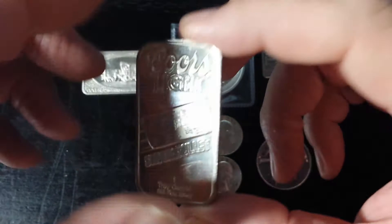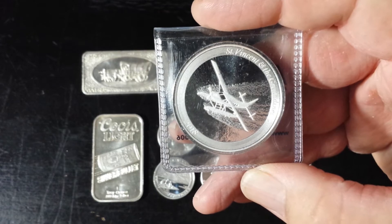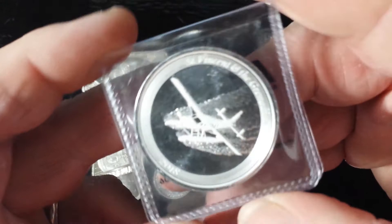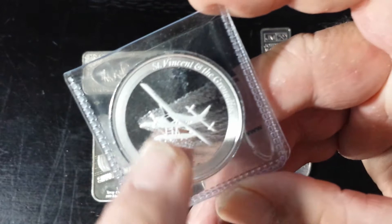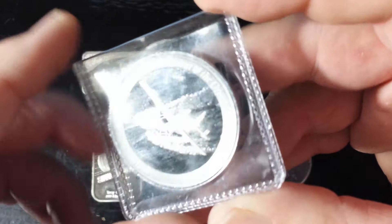The next thing I have here — I should have put it in a capsule before I started filming — this is a 2018 St. Vincent and Grenadines seaplane. A very, very cool and unique piece. I like the detail in it: as the plane is getting ready to land, you can see the ripples in the water. Very unique and interesting piece with a lot of cool detail. I really like it quite a bit.